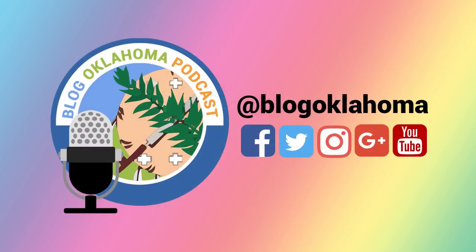I'm happy to announce that as of May 27th, 2018, BlogOklahoma has 724 registered Oklahoma bloggers.